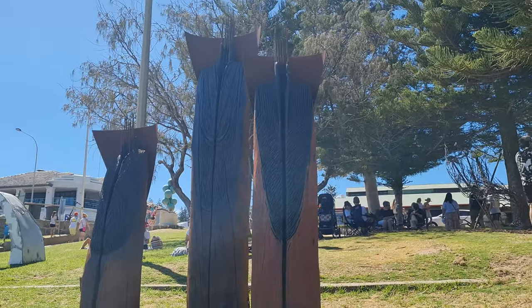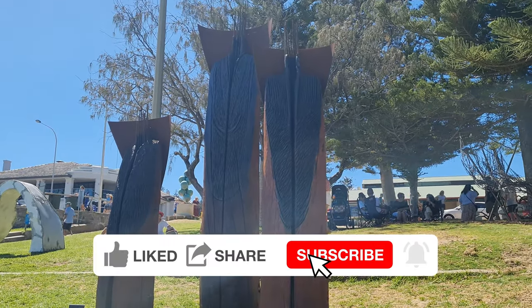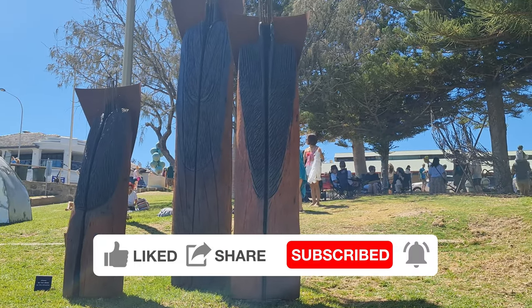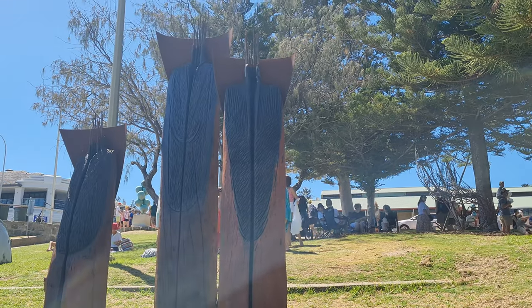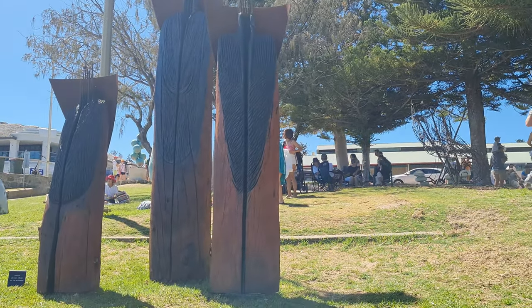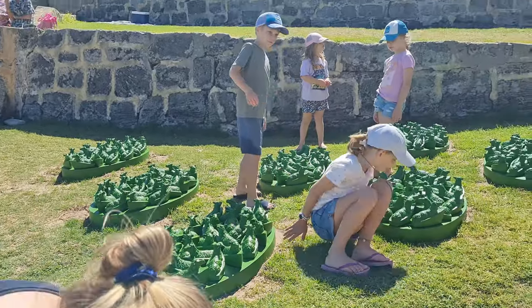This one here is also interesting, made entirely out of timber. It's by an artist called Tony Davis and it's called 'Markers Three' — looks like it's got a bit of carving in there, a little bit of timber work.